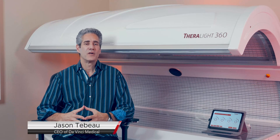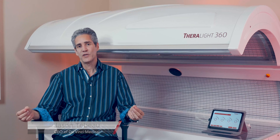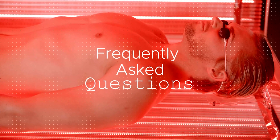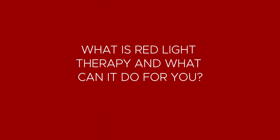Hi, I'm Jason Thibault, founder of DaVinci Medical, and welcome to our series of frequently asked questions about red light therapy. What is red light therapy and what can it do for you?